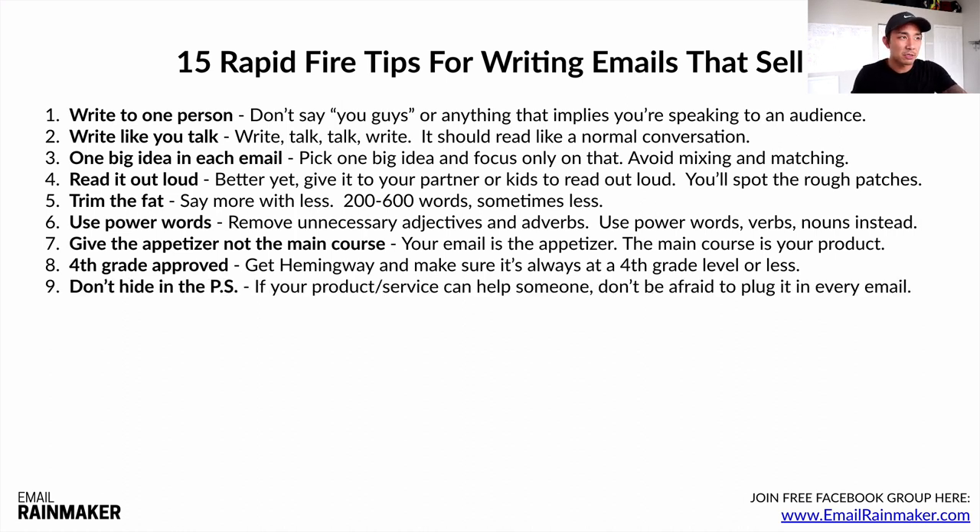Number nine: don't hide in the PS. People are so afraid to plug their product or service. If your product or service can truly help somebody, do not be afraid to plug it in every email — just put it as the call to action. Think of it like a doctor: if you had debilitating back pain and the doctor said 'I have the solution but I want to give you 20 free checkups first and give you value first,' you'd say give me that damn solution right now. So give your customer every opportunity to buy in every email. Don't be afraid — have it as your call to action at the bottom of every email.